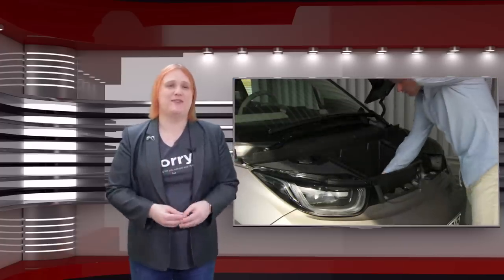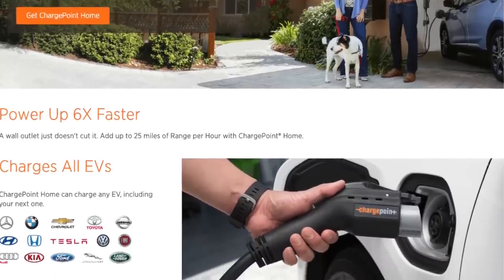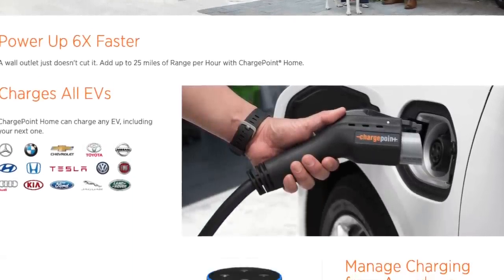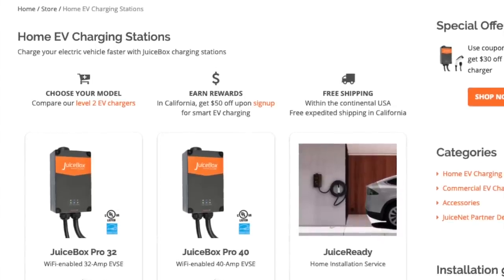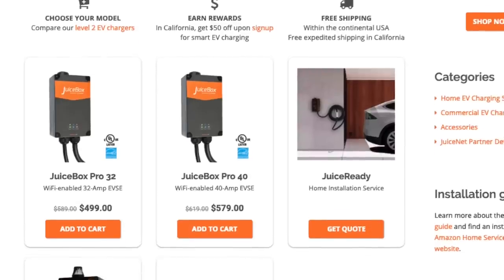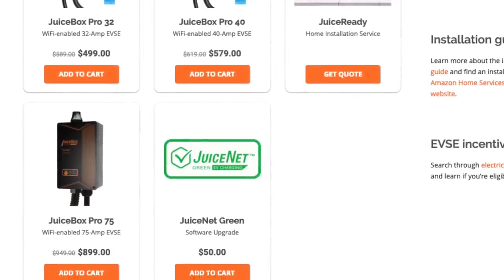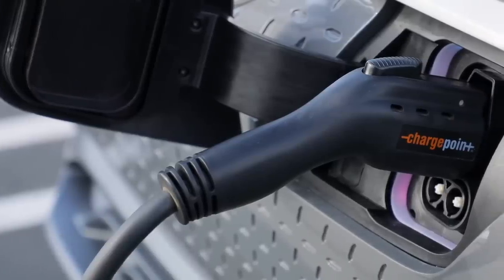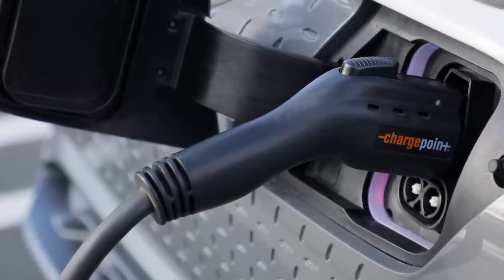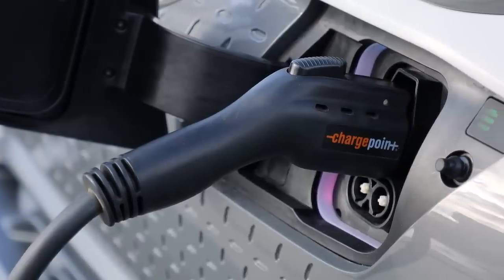Depending on the car you buy, you may or may not have some of the features I've just mentioned. But even if you don't, many new charging stations on the market today — including ones made by ChargePoint and Emotor Works — have smart connectivity to let you benefit from charge timers, time-of-use, and clean electricity options. Do you use a charge timer? What time do you charge? And has it helped clean up your electricity consumption and save you money? Let me know in the comments below.